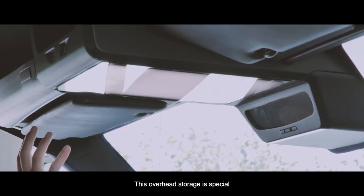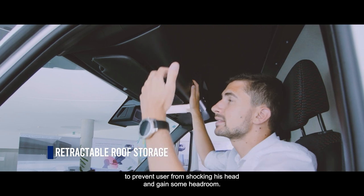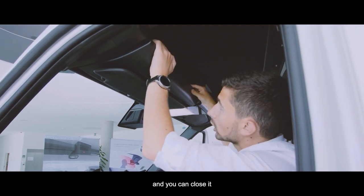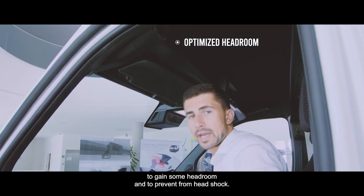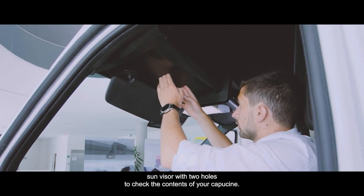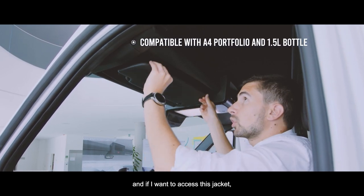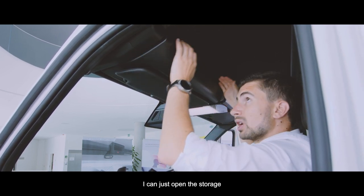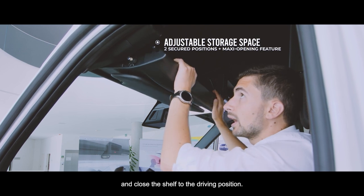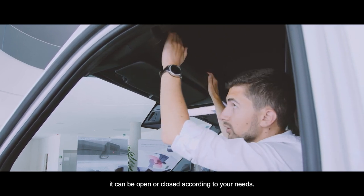This overhead storage is special because we designed a retractable storage shelf to prevent the user from hitting their head and to gain headroom. In the nominal position the shelf is open, and you can close it to gain headroom and prevent head impact. There is also a sun visor with two holes so you can check the contents of the storage. For example, if you see a jacket inside and want to access it, you can open to an access position, retrieve your belongings, then close the shelf back to the driving position — which can be open or closed according to your needs.